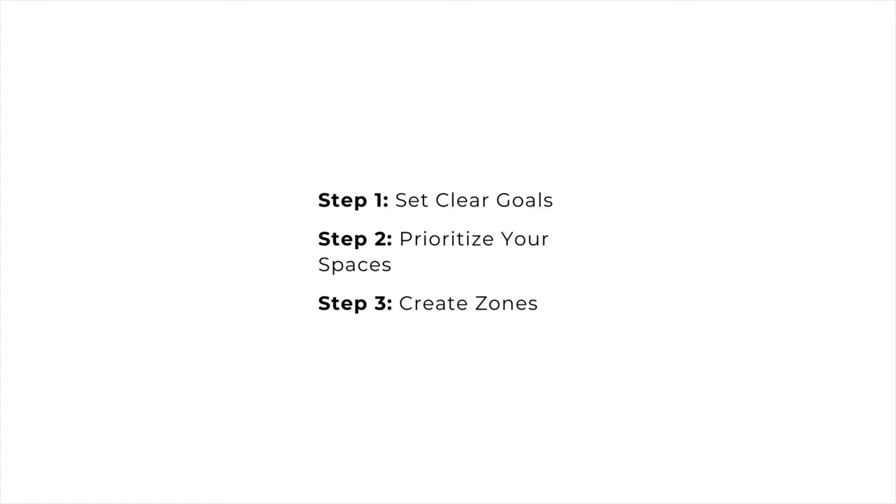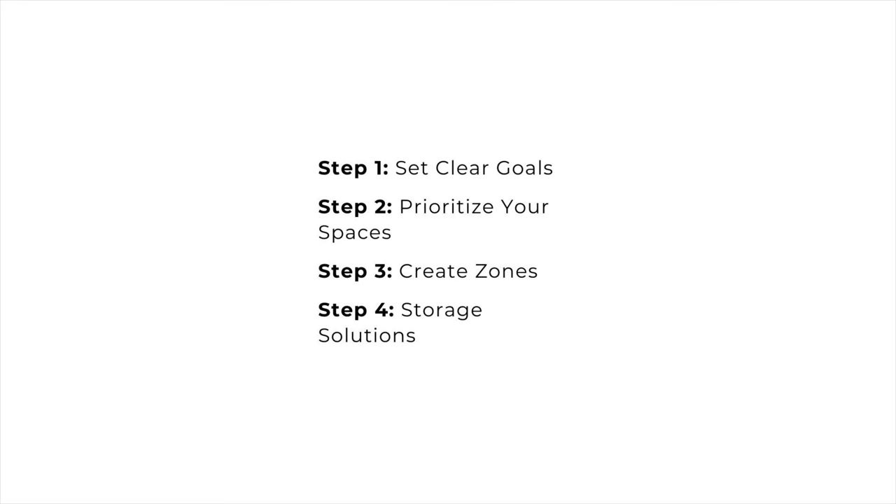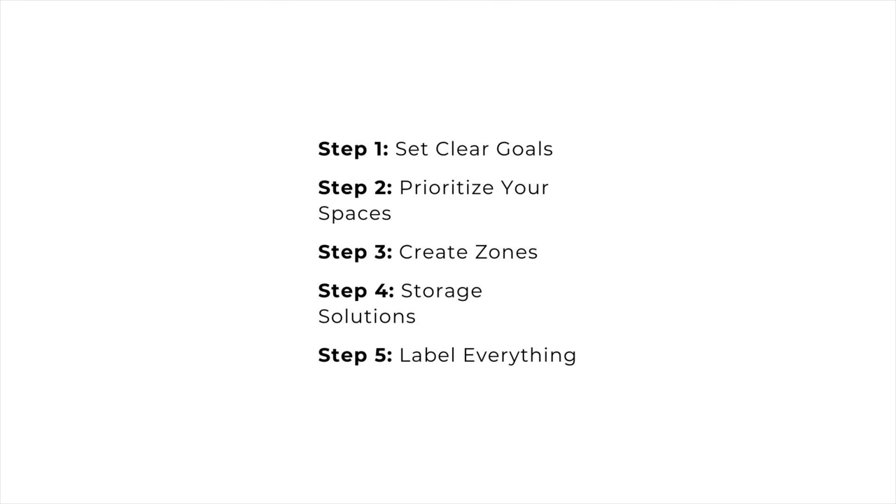So there you have it — how to organize your home in five steps. Step one: set clear goals. Step two: prioritize your spaces. Step three: create zones. Step four: storage solutions. Step five: label everything. Those are the five steps to organize any space in your home. If you enjoyed this video and found it useful, please give it a thumbs up and hit subscribe so you don't miss any of my future videos focused on creating a space you love.